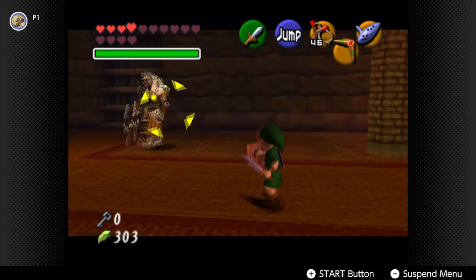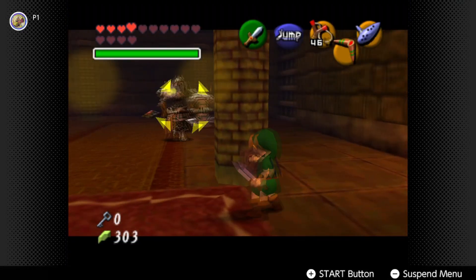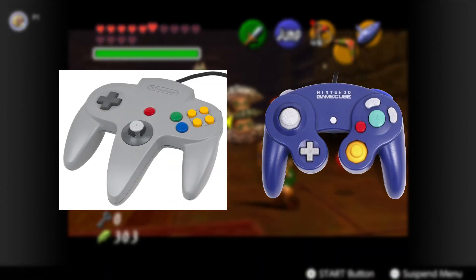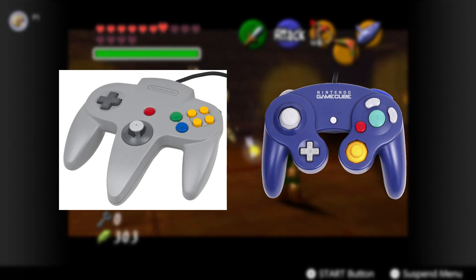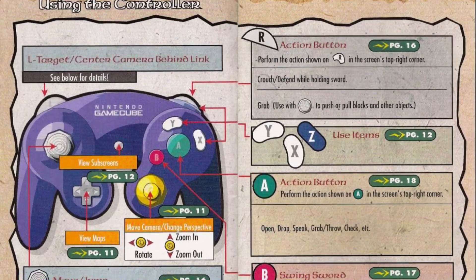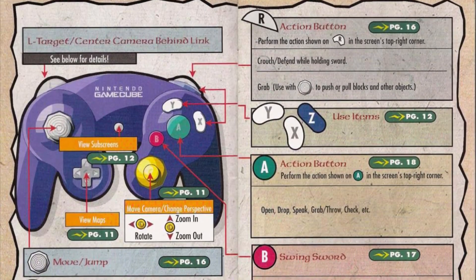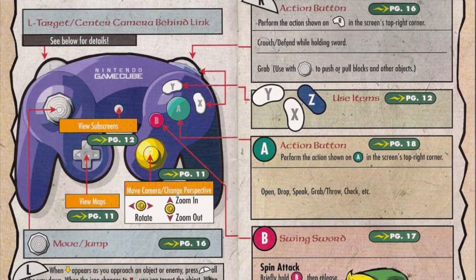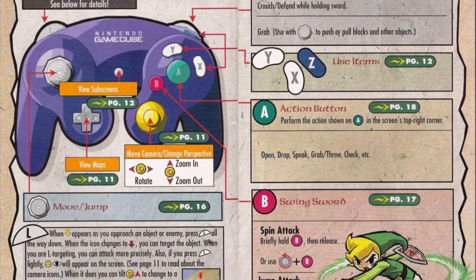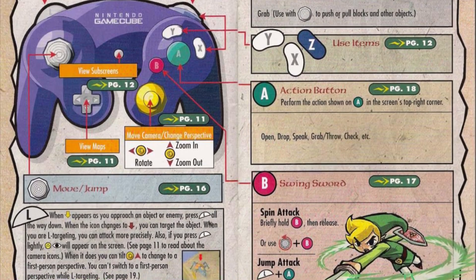For as many nitpicks as I have of these controls, they did a lot right, hence why they were used in the next three 3D Zelda games. Due to differences in the N64 and GameCube controller designs, the Wind Waker rearranged some control bindings — L now targets, and X, Y, and Z are the three item buttons. The C-Stick enables free camera control in supported areas, which is nice to have but overall unnecessary as L targeting is still that good.